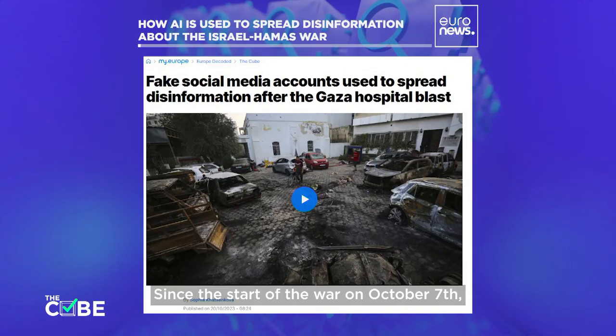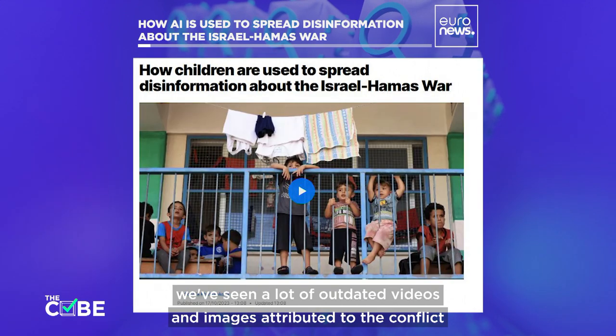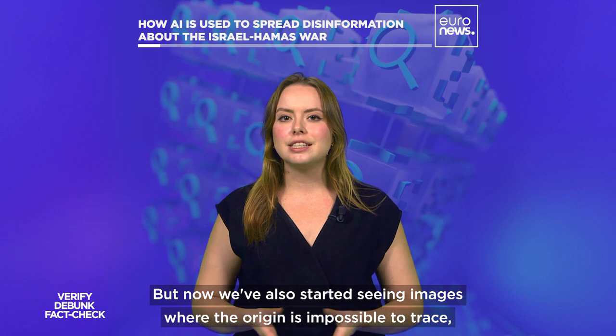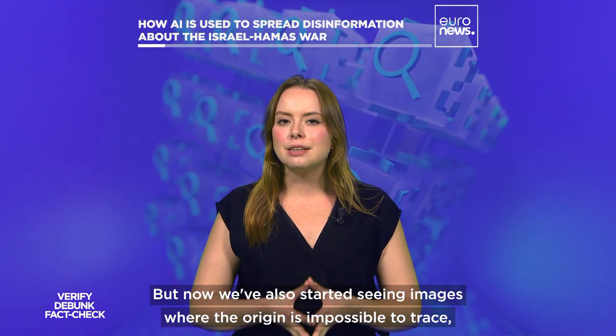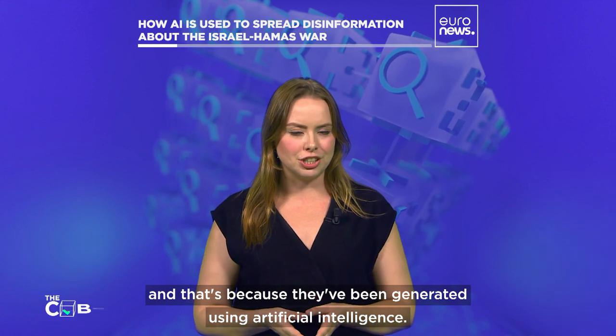Since the start of the war on October 7th, we've seen a lot of outdated videos and images attributed to the conflict between Israel and Hamas. But now we've also started seeing images where the origin is impossible to trace, and that's because they've been generated using artificial intelligence.